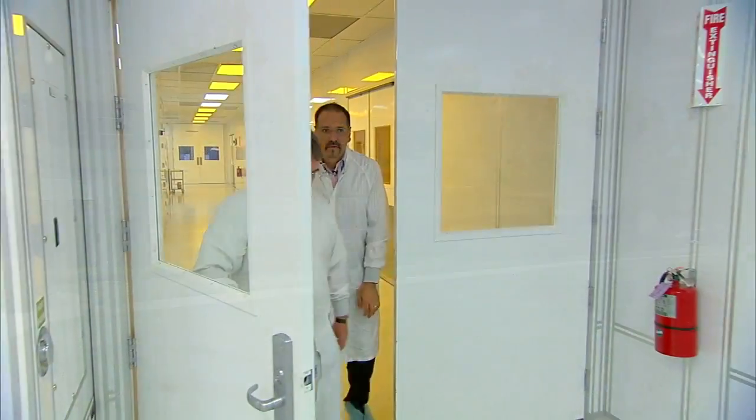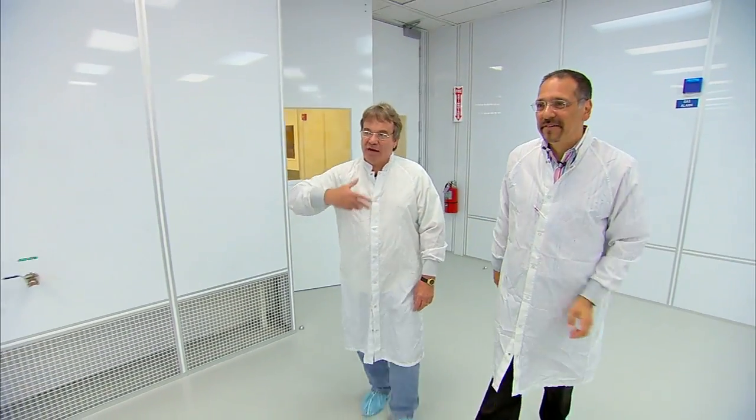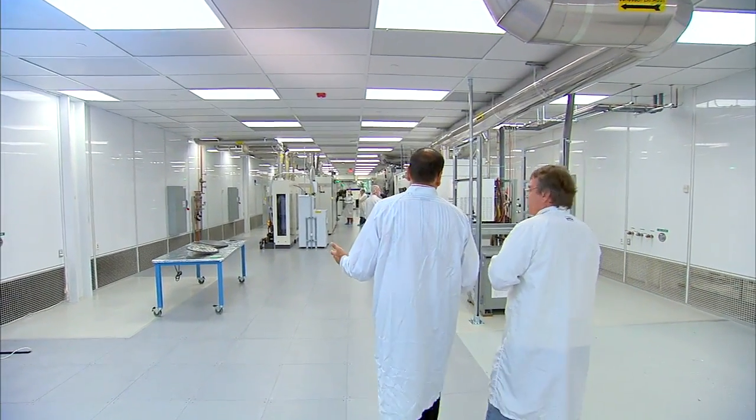It's all about LED lighting, but made a different way. This is our reactor room. This is where we grow our epitaxial films on our wafers on either silicon or sapphire substrates.